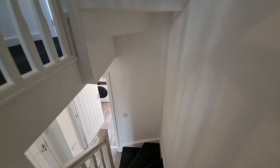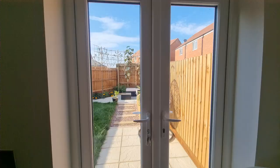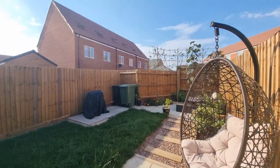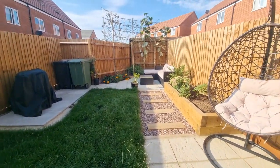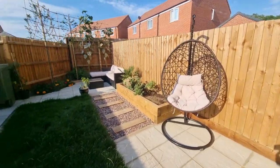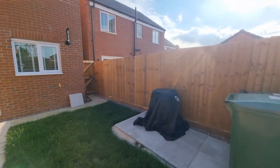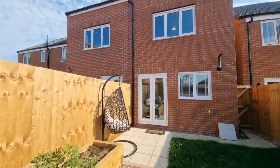Let's work our way back down the stairs, through the first floor, down to the ground floor, back through the kitchen and out through the French doors into the really well-presented rear garden. It's an enclosed rear garden, laid to lawn, with two patio seating areas to catch the sun at various times of the day. There's also gated access to the side back out to the front, and an outside tap.